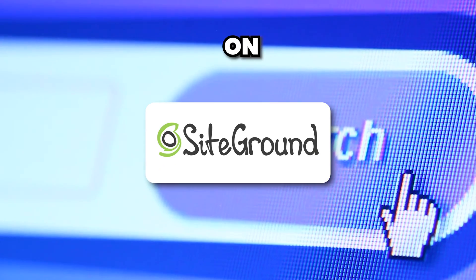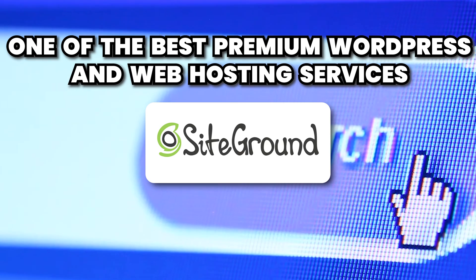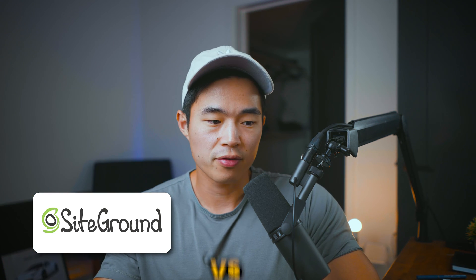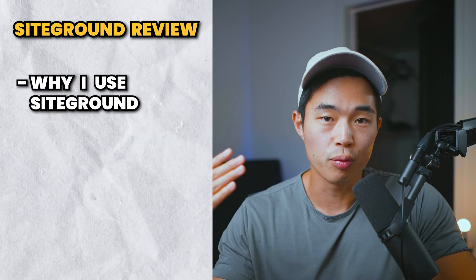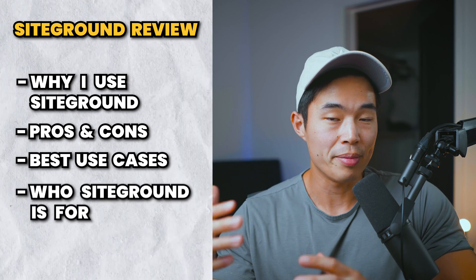In today's video, we are reviewing SiteGround, which is, in my opinion, one of the best premium WordPress and web hosting services out there. I'm using SiteGround for quite a while now. I actually host most of my premium websites on SiteGround, so that's sort of like a testament to how much I like them. My whole goal in this video is to show you guys why I use SiteGround, what the pros and cons are, the best use cases, who it makes sense for, and by the end of this video, hopefully you'll have a better idea of whether or not you want to use them yourself.